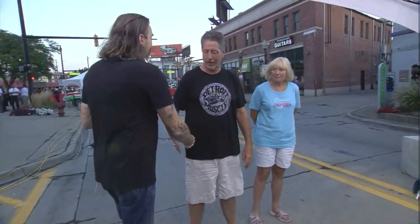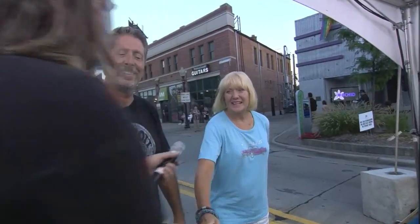How you doing, man? Good, how are you? I'm well, thanks for coming out. Thank you for coming out. Thanks for having us. So what do you got here? This is a 1967 Coronet RT. Coronet RT — so it's the Randy Travis edition?